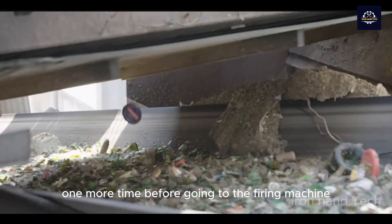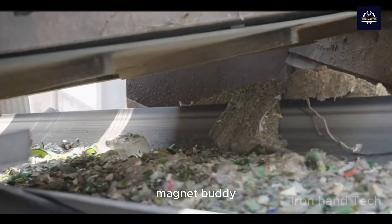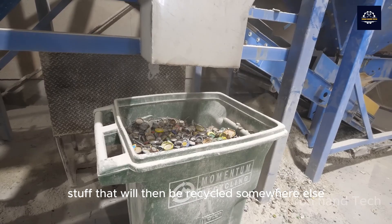Before going to the firing machine, the pile of broken glass will pass through a giant magnet, which will suck away the metal pieces that will then be recycled somewhere else.